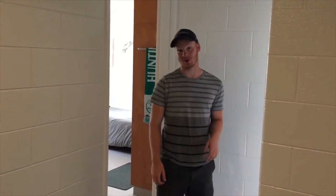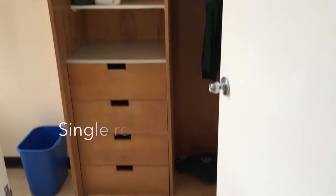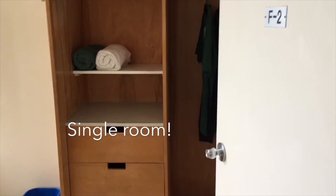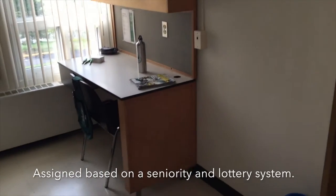And now I'll show you what a single room looks like — follow me. They have all the same amenities that the double rooms have. These single rooms are assigned based on seniority and a lottery system.